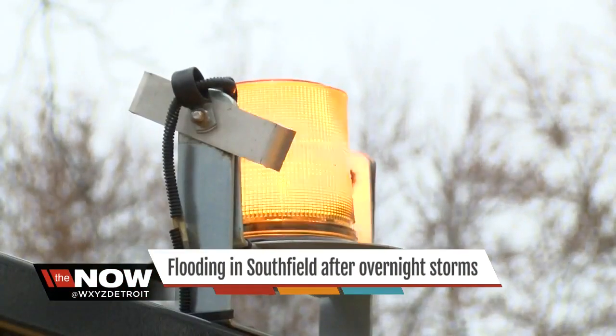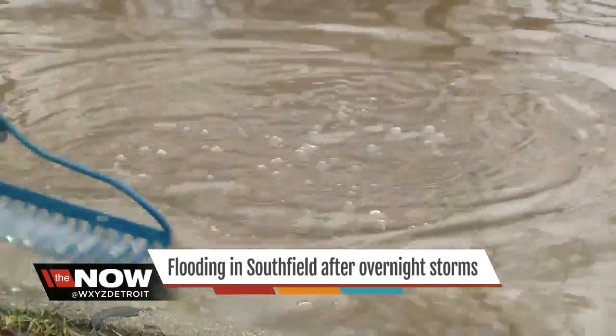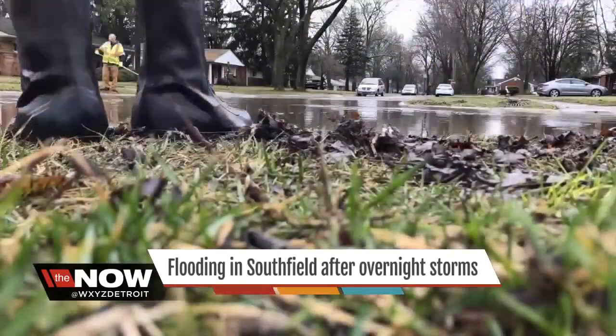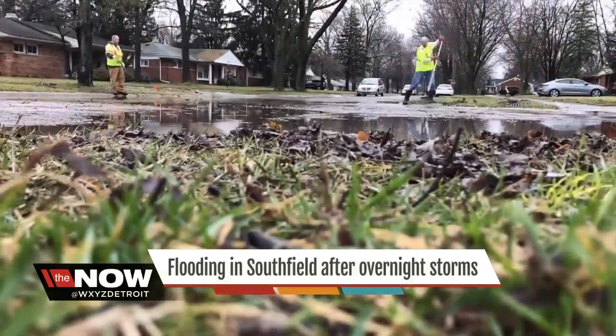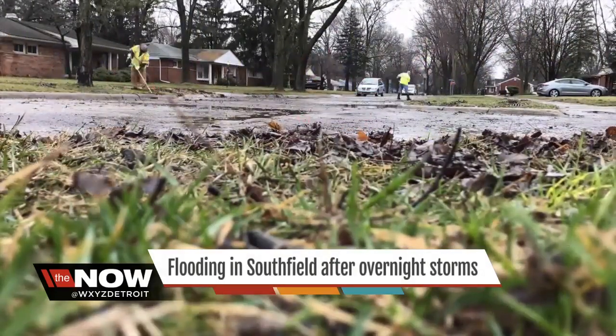Public Works employees jumped right in, but there's only so much you can do. You've got to scrape out all that debris and wait for the draining to finish. This is the entire cleanup caught in a time lapse. You might be asking how long does this take, actually? Roughly 45 minutes.